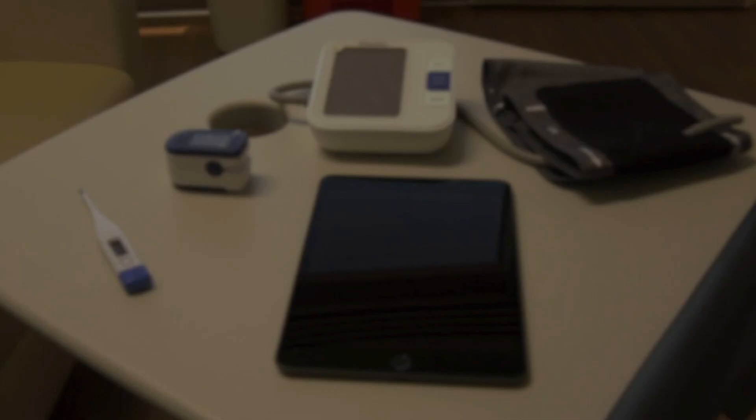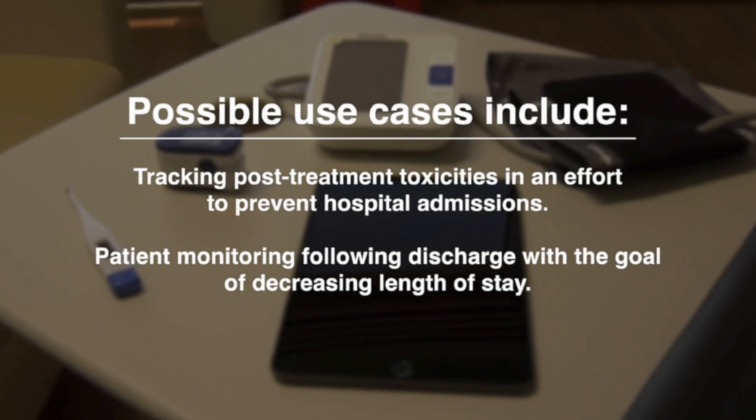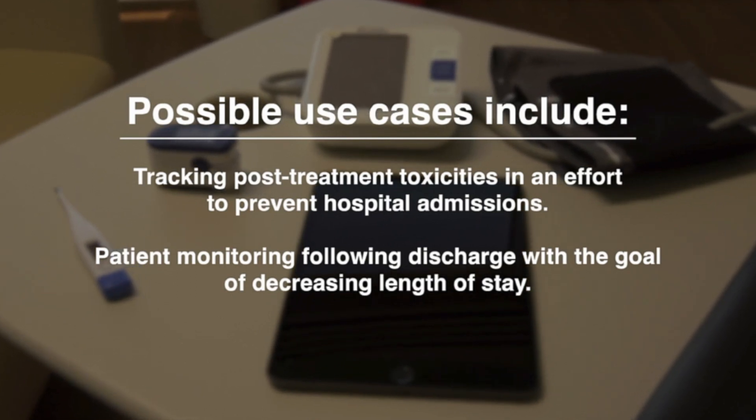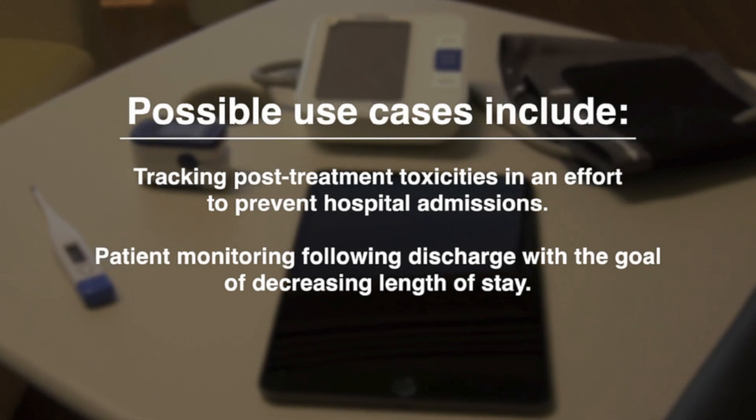The pilot program demonstrated that RPM was feasible in our oncology patient population. As we reflect on the utilization of telemedicine and interventions that were critical to the continuity of care during the pandemic, we believe RPM can be utilized beyond COVID-19 positive patient groups. Possible use cases include tracking post-treatment toxicities in an effort to prevent hospital admissions, or patient monitoring following hospital discharge with the goal of decreasing length of stay.